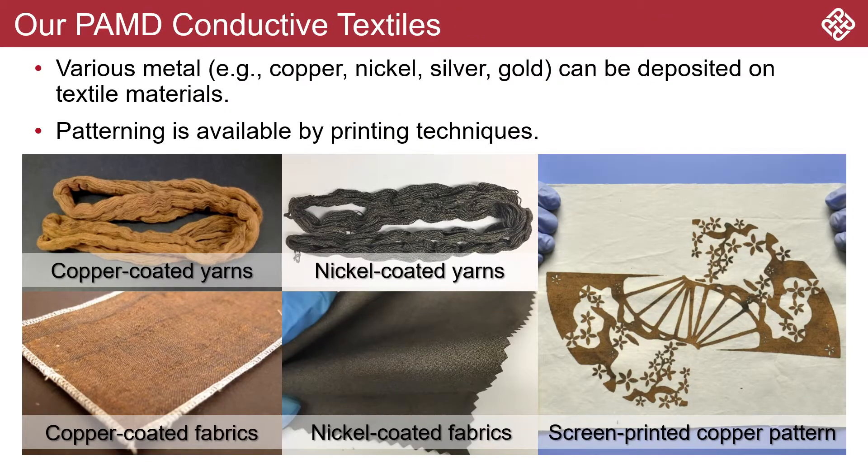Our technology is suitable for coating various metals on essentially any textile substrates, such as cotton, polyester, nylon, glass fibers, and carbon fibers.